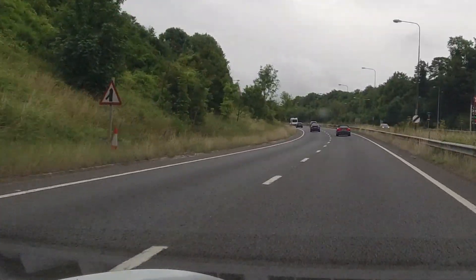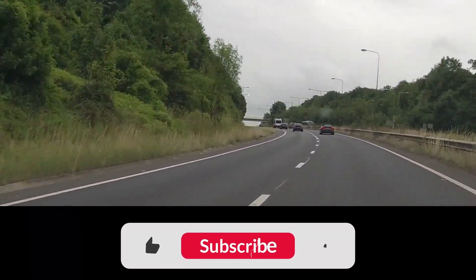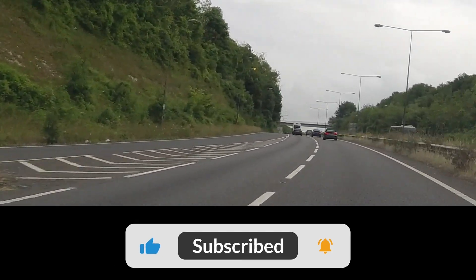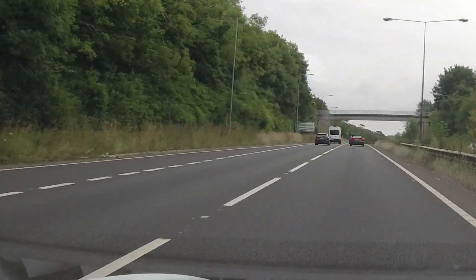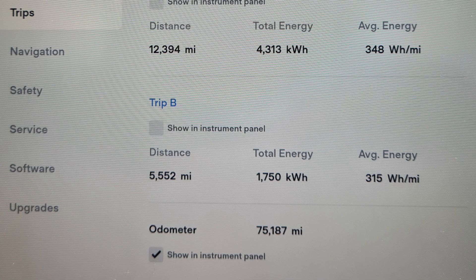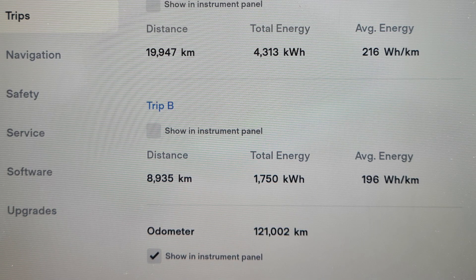If you're new here, thank you so much for watching and we really hope you'll go back and see some of the previous episodes in this epic adventure to get us to the north of Norway. We'd driven 5,552 miles; the car had guzzled 1.75 megawatt-hours of Elon's free juice, which means we used on average 315 watt-hours of electricity per mile. In metric, that's a trip total of 8,935 kilometres and an average of 196 watt-hours per kilometre.